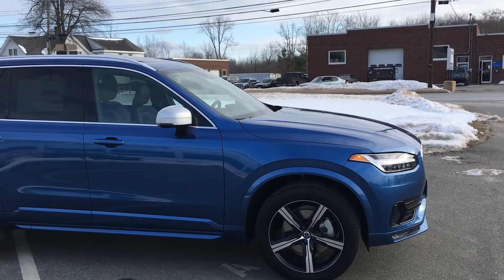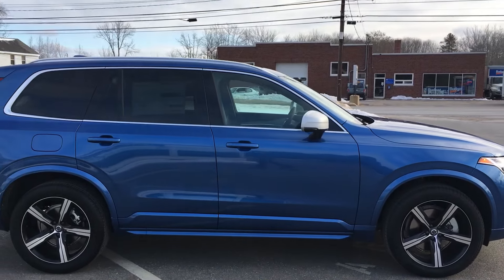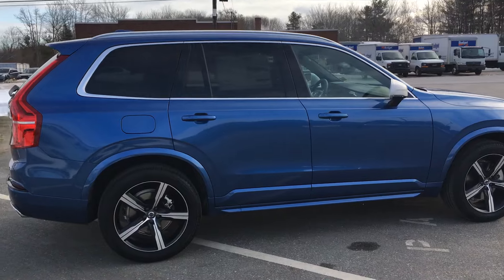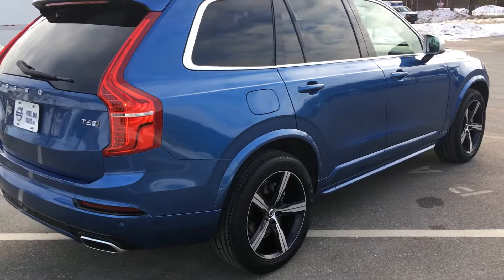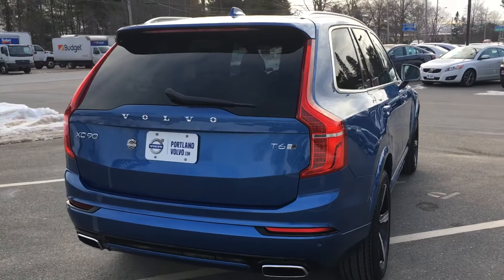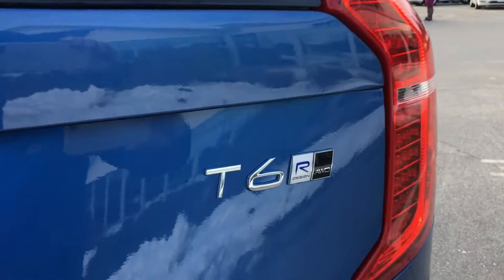This is the R-Design version with the beautiful bursting new blue metallic paint that is exclusive to the R-Design. You can see these gigantic awesome alloy wheels, again exclusive to the R-Design. You see the different trimmings on the side and the back, and you do have the badging there.